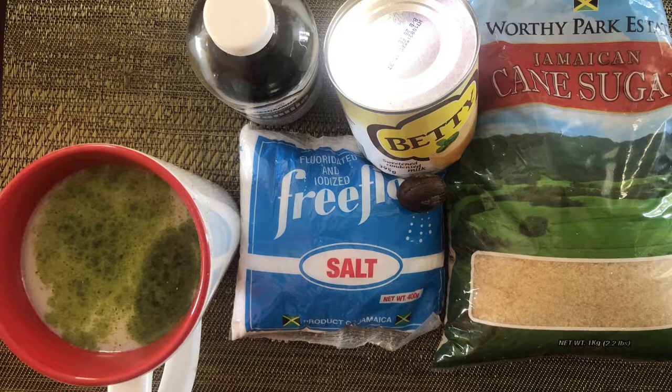I sweetened the tea with condensed milk, sugar and spices such as nutmeg and vanilla. This is a very delicious tea and as you can see in my cup I enriched it with a little bit of moringa powder.